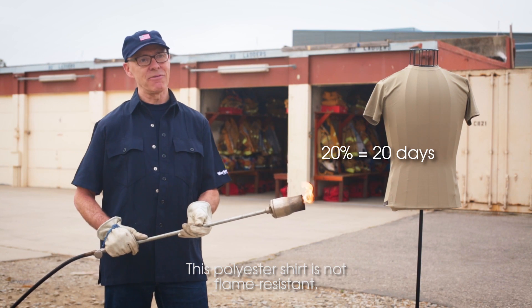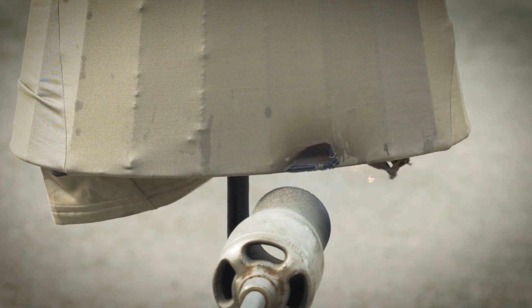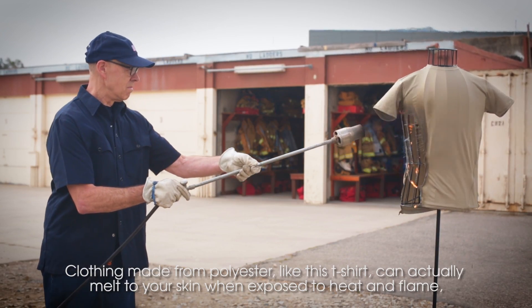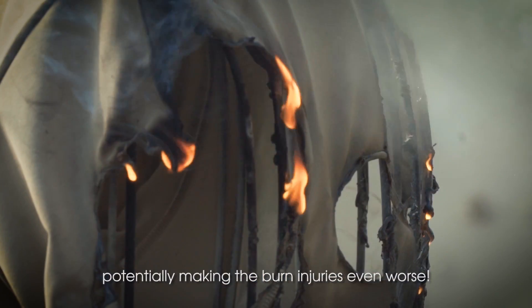This polyester shirt is not flame resistant, so let's light it up and watch it burn. See how this one melts? Clothing made from polyester like this t-shirt can actually melt onto your skin when exposed to heat and flame, potentially making the burn injury even worse.